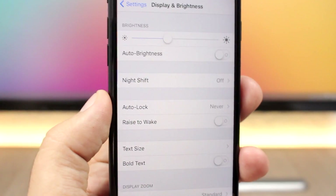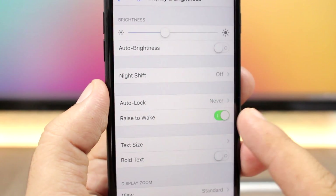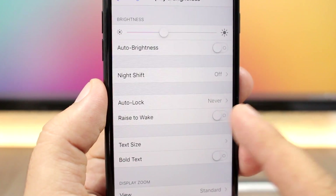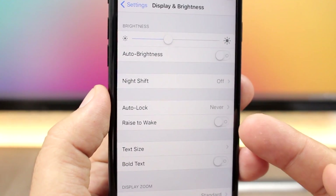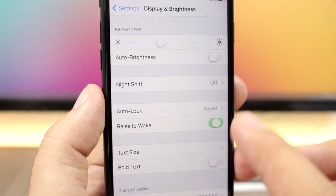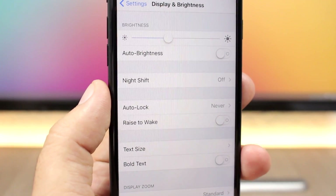A very nice touch on iOS 11 has been added to the toggle switches. They now show a line or circle icon indicating whether they are turned on or off. Before they were just green or white; now you have those little indicator icons on the Settings app.